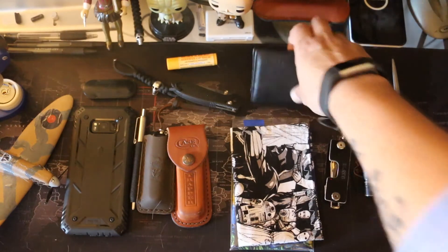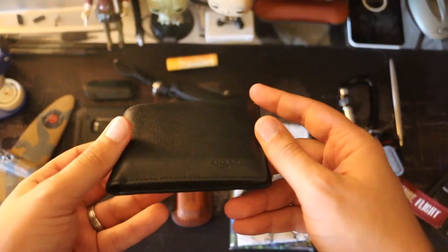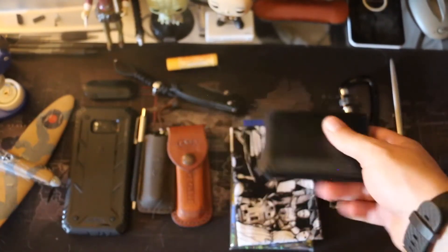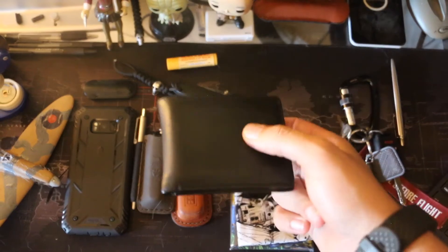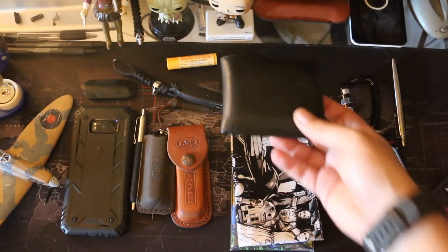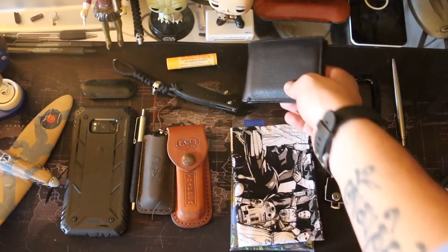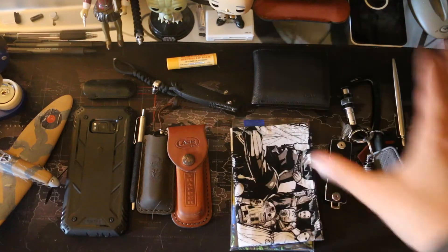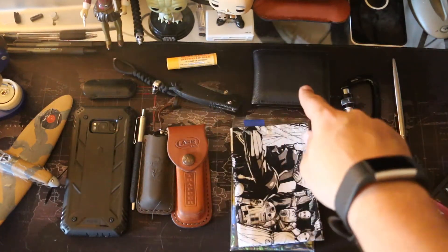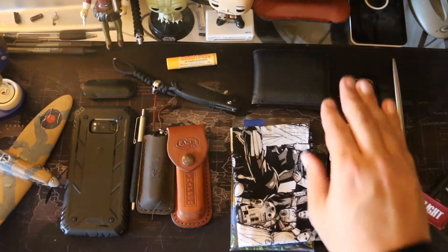Next, moving on to my wallet. This is my Coach bi-fold wallet — Coach New York. I'm not going to open it up because my cards are in there and I don't want to show my ID. I carry this every single day. I decided to spend a little more money on a Coach wallet because I wanted quality that would last. My previous wallets only lasted three to six months. This has lasted ten months with no major issues — just a little wear and threading.